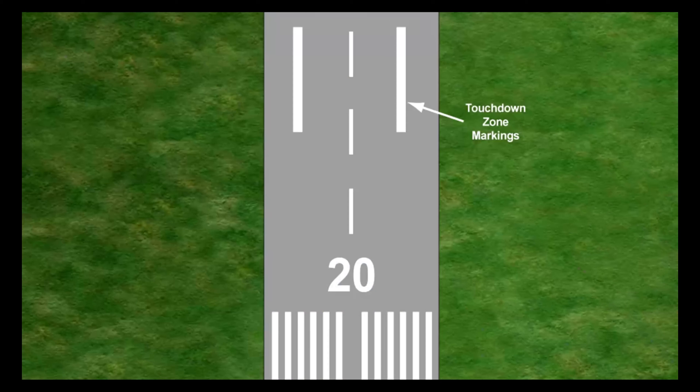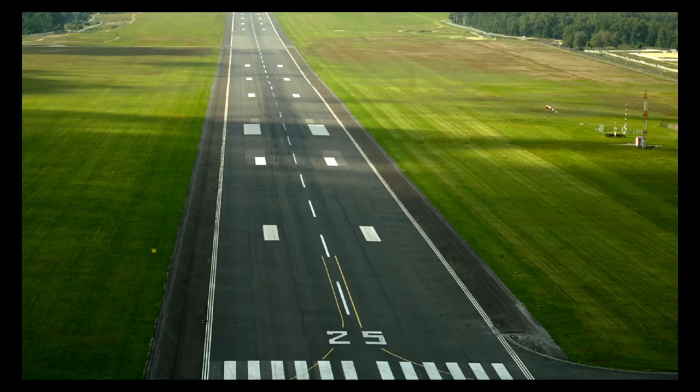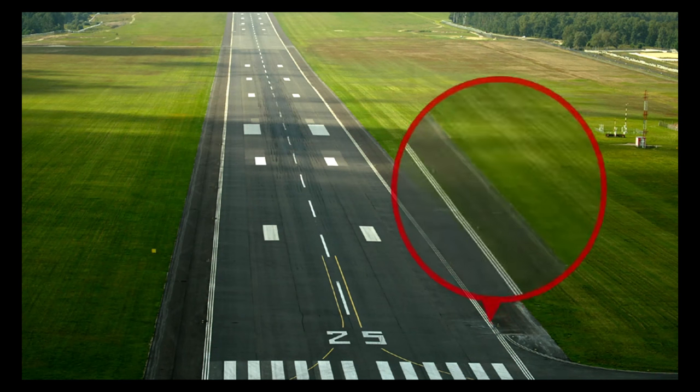Touchdown zone markings are to be provided on code 2, 3, and 4 paved precision approach runways. They will consist of pairs of rectangular markings symmetrically placed about the runway centreline, with the number of pairs relating to the landing distance available, as shown in the table. The sides of a runway are to be marked between the thresholds where there is a lack of contrast between the runway edges, shoulders, and surrounding terrain. It is recommended that precision runways are painted with side stripes in every instance.